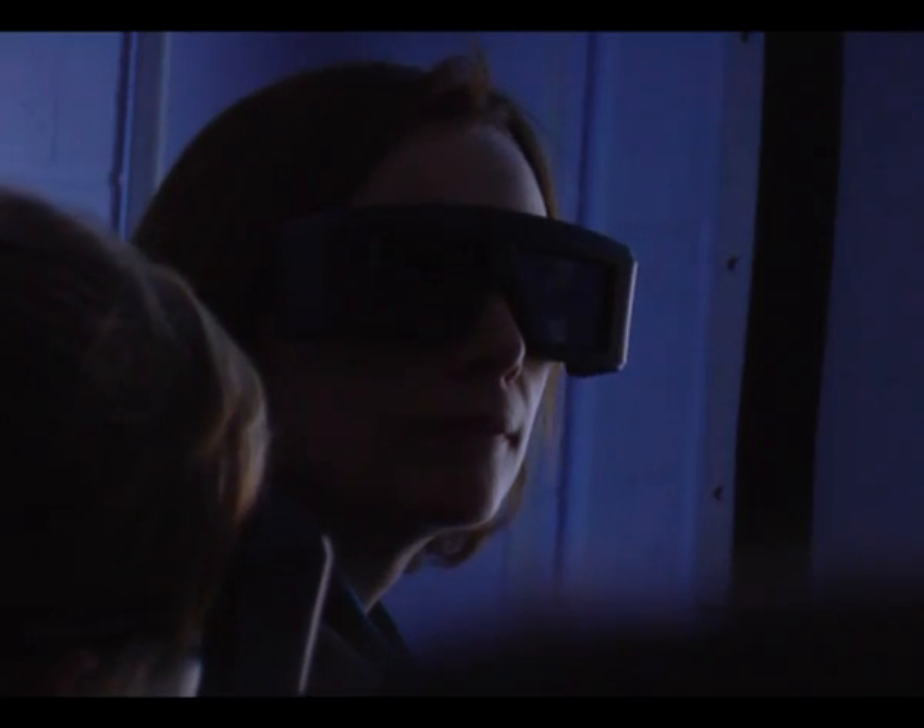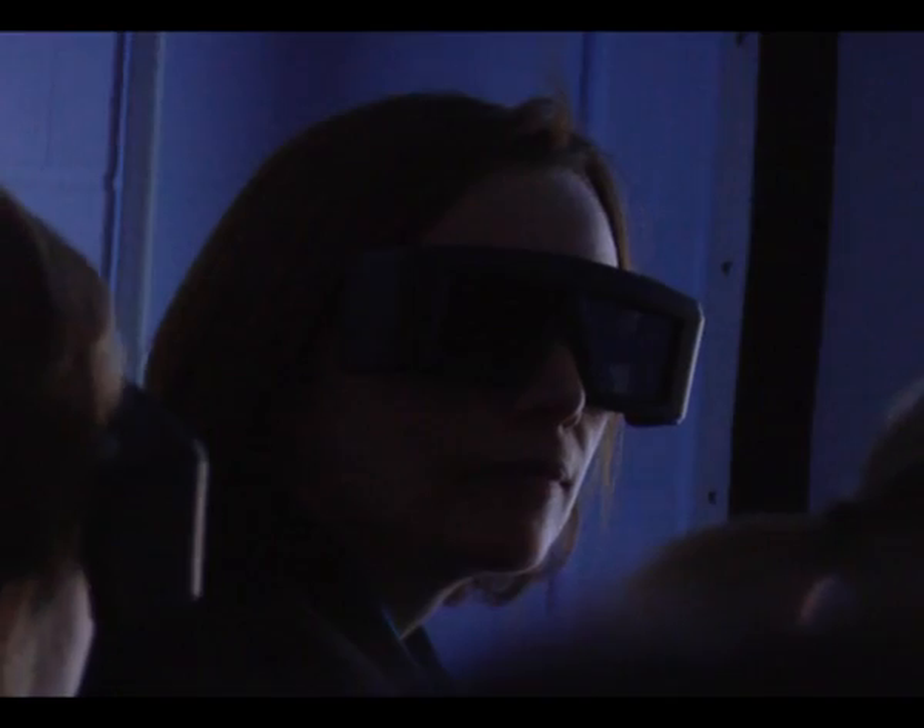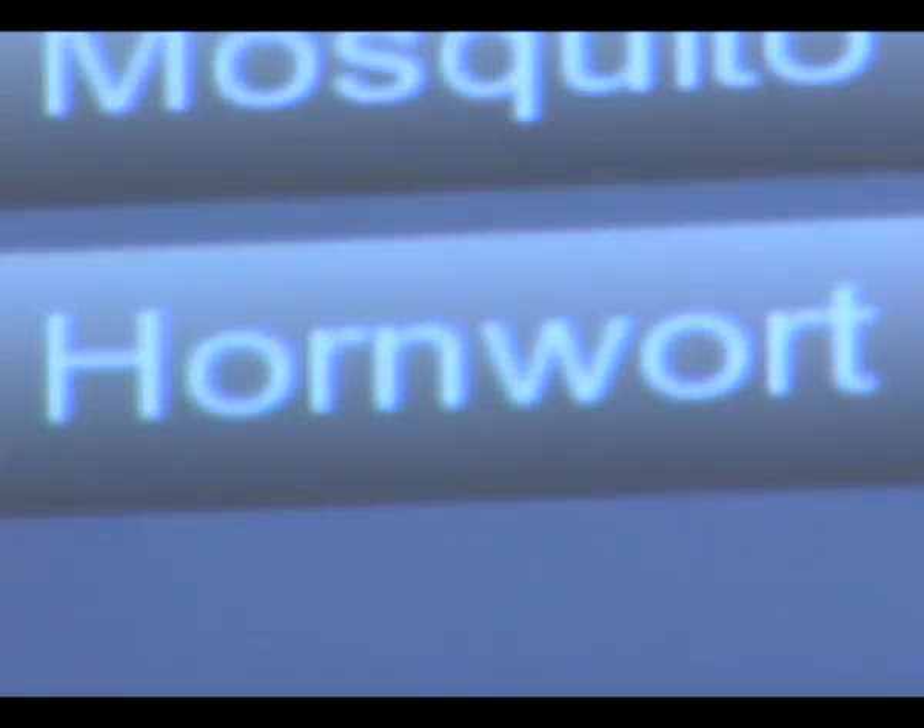I think the students have engaged a lot in the 3D. The one thing that I've noticed immensely is their willingness to ask more questions. They're really keen to find out what particular things are — they'll point to things and get a lot more involved in the resource rather than just looking at a book.